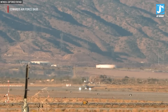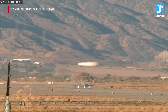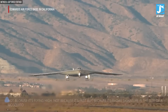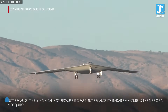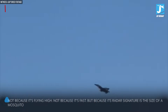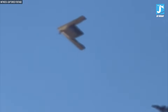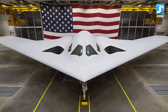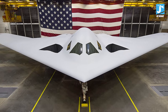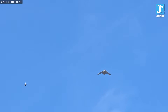Right now, somewhere over Edwards Air Force Base in California, a bomber is flying that enemy radars literally cannot see. Not because it's flying high, not because it's fast, but because its radar signature is the size of a mosquito. While Russia and China spend billions trying to detect stealth aircraft, America just made every single one of their air defense systems obsolete. The B-21 Raider isn't just another bomber — it's a technological earthquake that just made every other bomber on Earth look like a museum piece, and what it can do will change warfare forever.